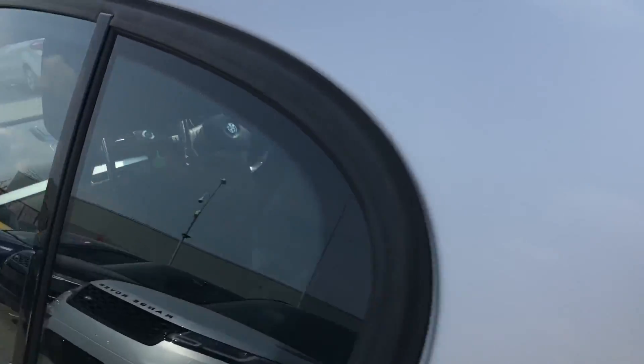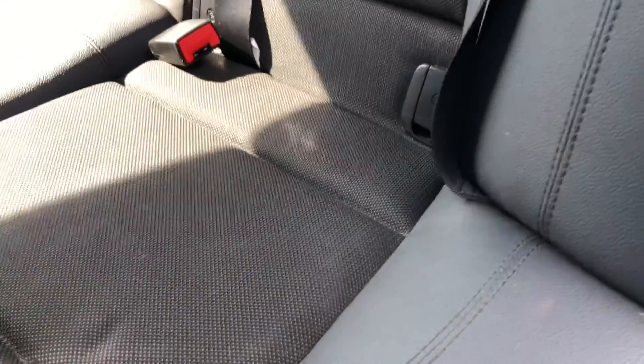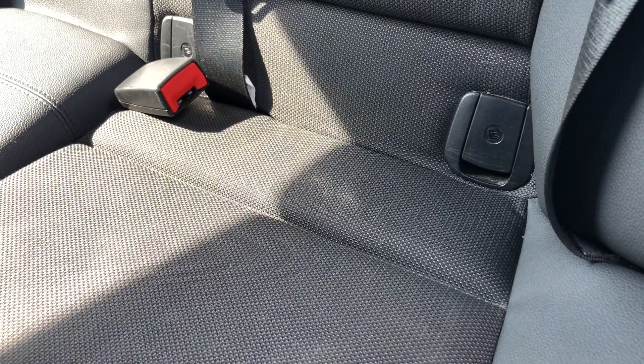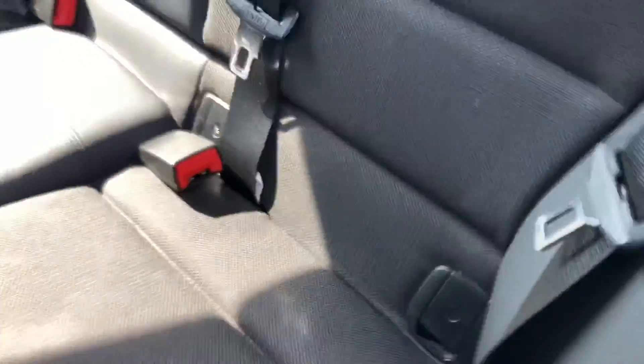Going into the rear seats, you'll be able to see that they are made out of a half black leather and cloth, really bringing that luxurious and comfortable look and feel to the car. And I can tell you firsthand, they are amazing to sit on. These rear seats also come with ISOFIX points, so if you need to fit child seats, you have got that option, and you will also have peace of mind that they will be safe and secure.